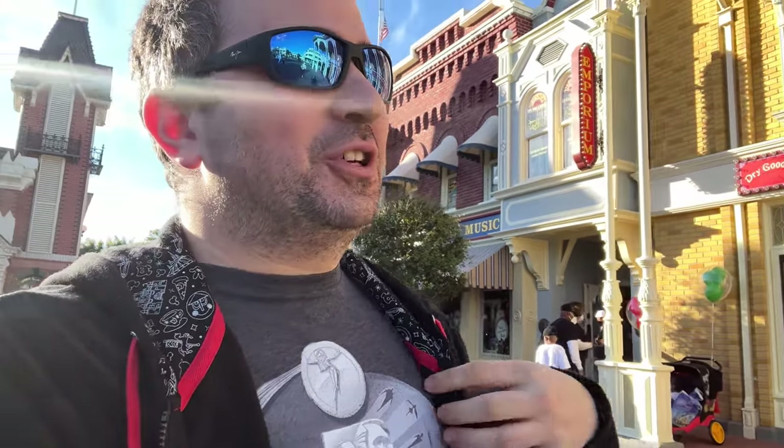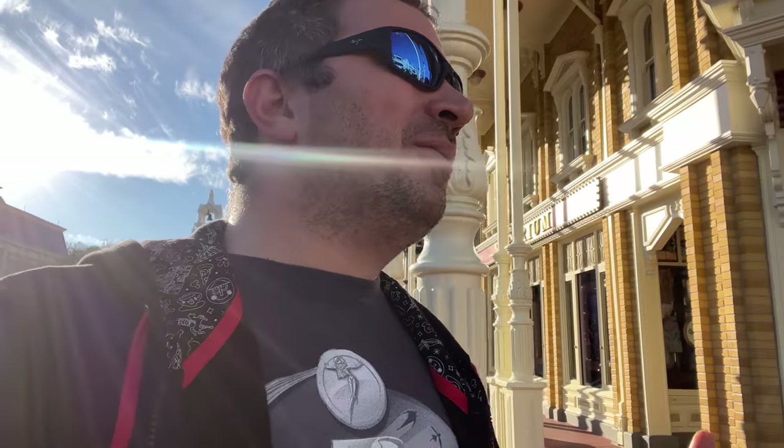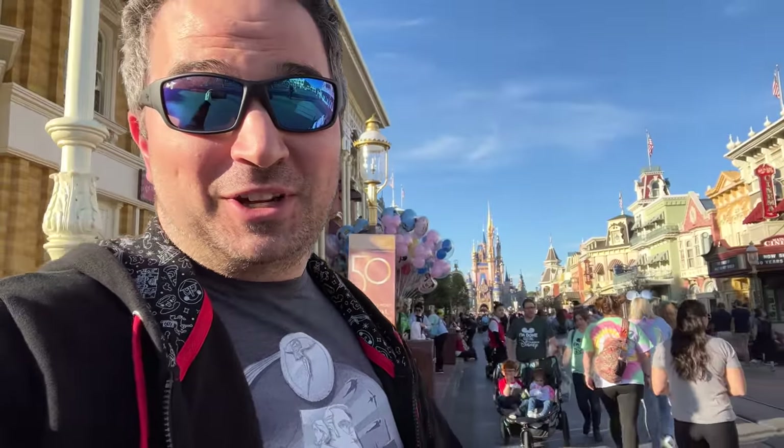Hey everyone and welcome back to the Magic Kingdom. We are here to check out some of the new merchandise and other things that are new around the place where dreams come true. There's a whole new collection that we have seen here and there, but I want to show you in detail here from the Magic Kingdom.